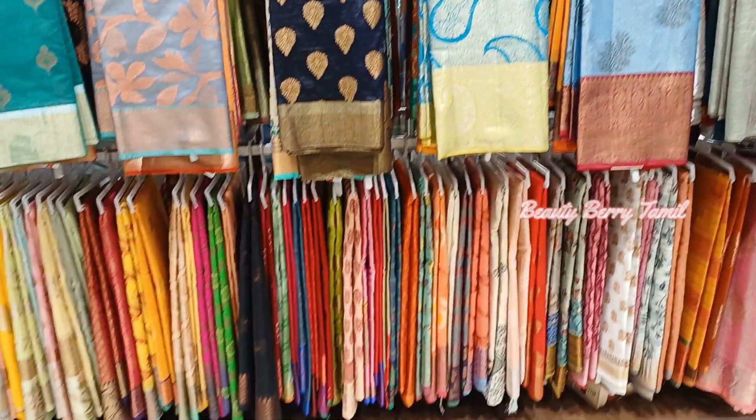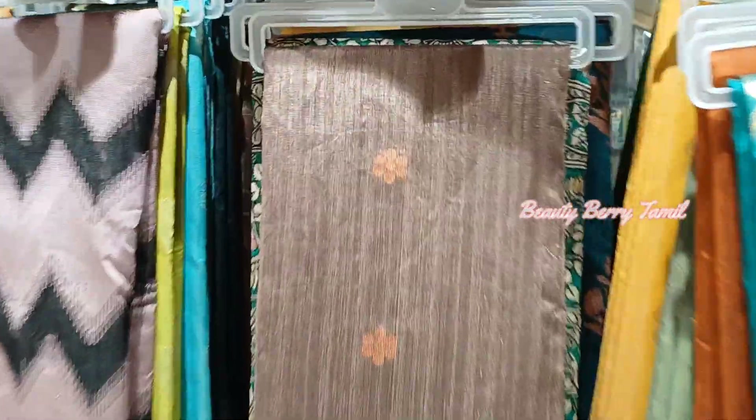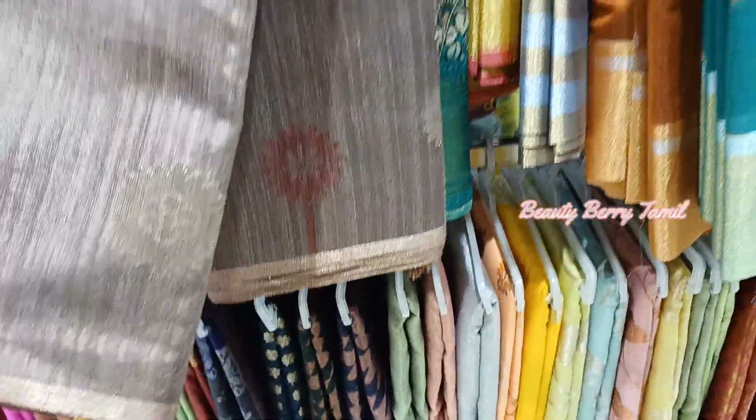First, we will see the collections in this series. There are many fancy colors and different color combinations. Now we will see the collections — we have a gold color, copper, and silver color.